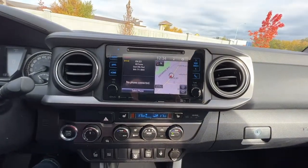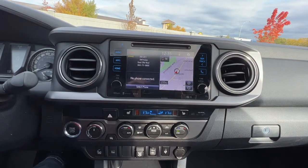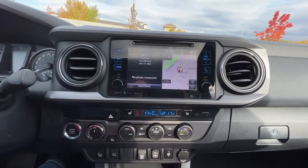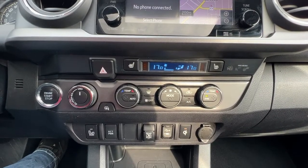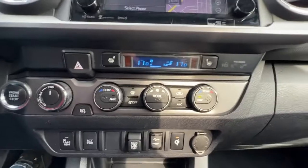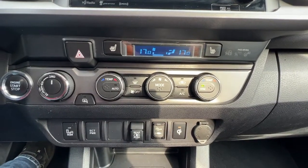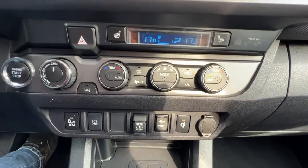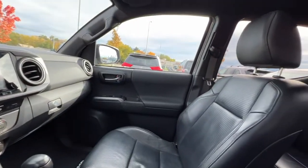Taking a look at the center console, we have a full navigation system plus an AM/FM stereo with a CD player, Bluetooth, and SiriusXM satellite radio that comes with a three-month subscription. Moving down, we can find our heated seat controls on either side of the temperature screen. We've got our four-wheel drive dial on the left and dual-zone electronic climate control with air conditioning. Let's jump out and take a look at the back of this pickup.